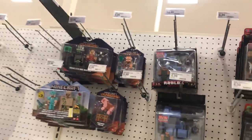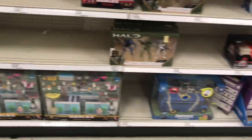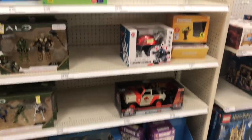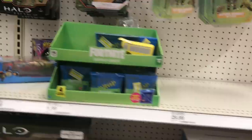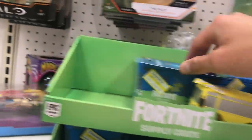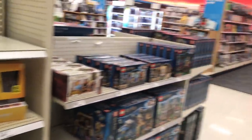Who here plays Minecraft? Who here plays Roblox? My throat is dry. That's actually pretty cool — I have to say. Everything is on clearance, holy moly. Fortnite sold out — it must have won clearance. All right, let's keep looking.